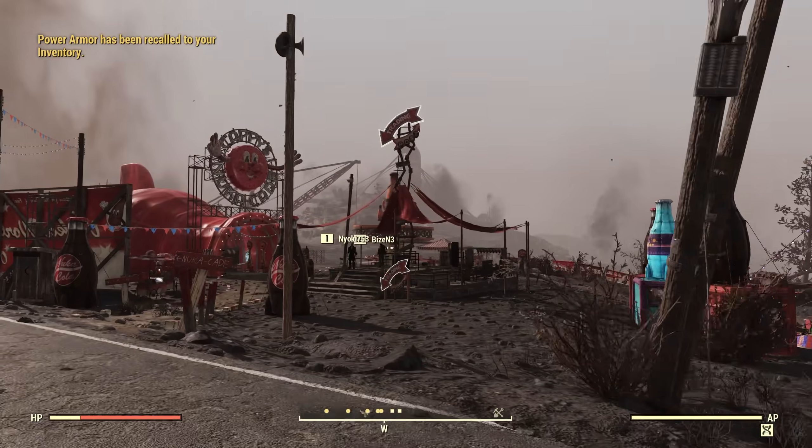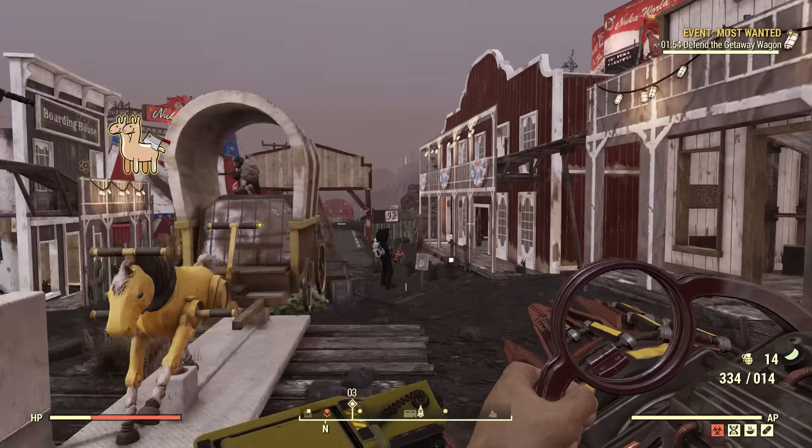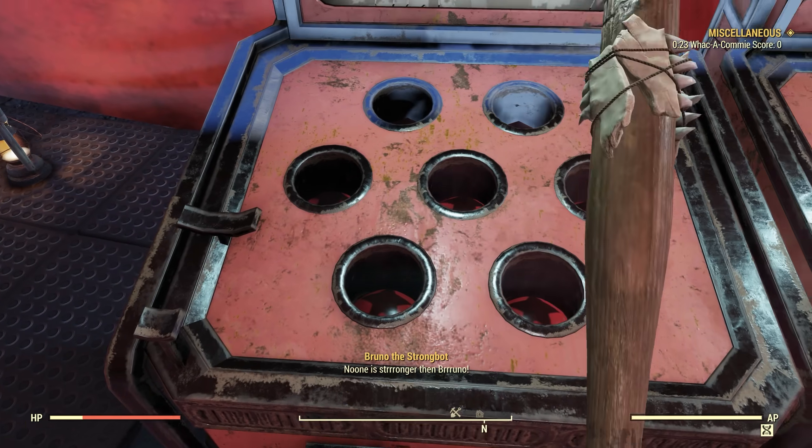So let's start with what this update actually adds. The crux of this new update is the Nuka World Fairgrounds added to Appalachia, bringing new events, a new boss fight, and a bunch of miscellaneous activities.